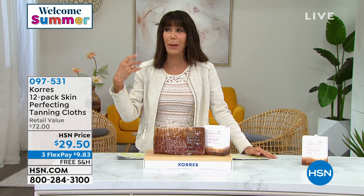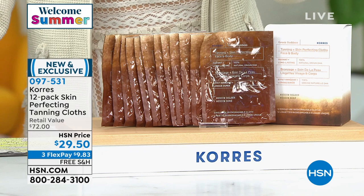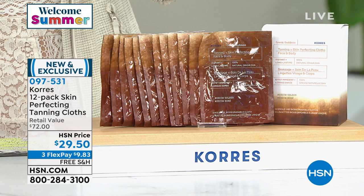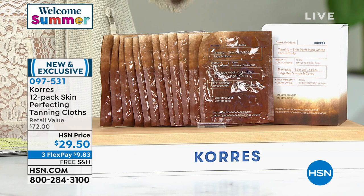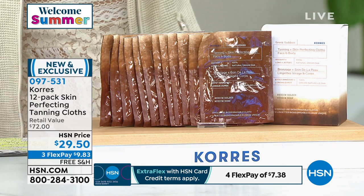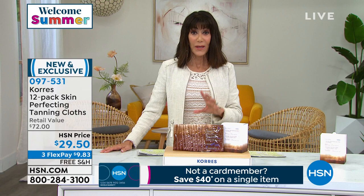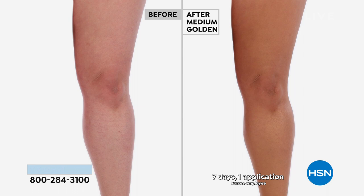It's summer and for a lot of us who've been indoors with pale, drab-looking skin, we're going to offer you the incredible tanning cloths from Chorus — exclusive at HSN. On the website it's $6 for one, but you're getting 12 of them today. They are biodegradable, they'll give you this incredible Mediterranean glow, 95% of the content is 100% natural DHA. They work with your skin's DHA so you get a beautiful natural tan — no orange, no streaking.